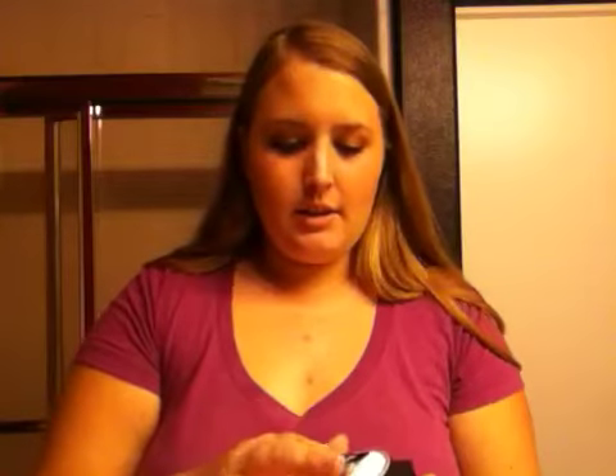Next, I got the Elf High Definition Powder. This is the translucent one. It comes with this cute little puff, and inside it's just this translucent white powder. You can shake it like that so it comes up.